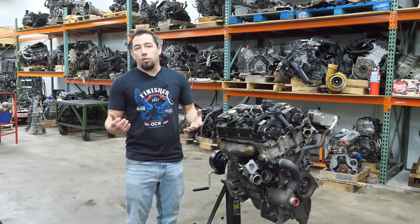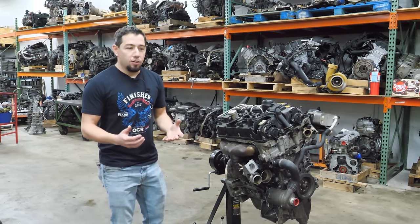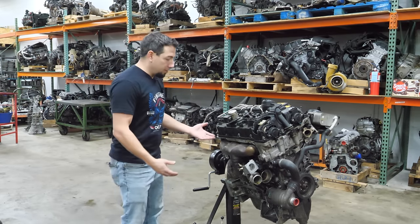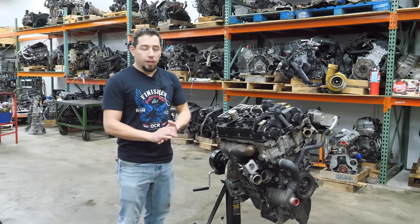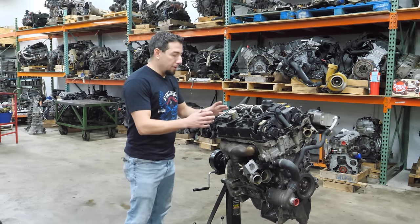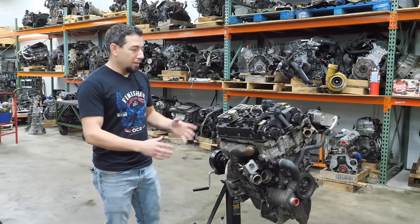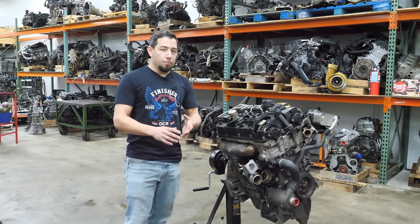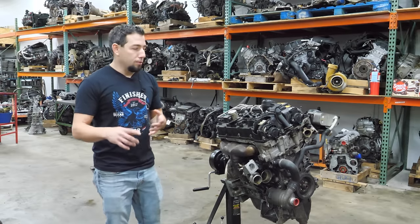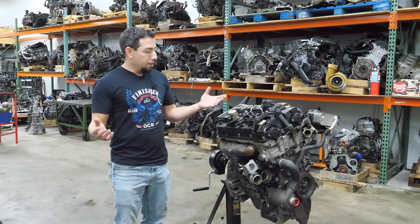I've been in this industry for quite some time and I've seen a thing or two. Every now and then I buy an engine to tear down because it's got good parts to sell, plus I'd like a video for you guys. This is a BMW N26 — a turbo four-cylinder, two-liter, makes about 240 horsepower, comes in 528s, 328s, and 320s.